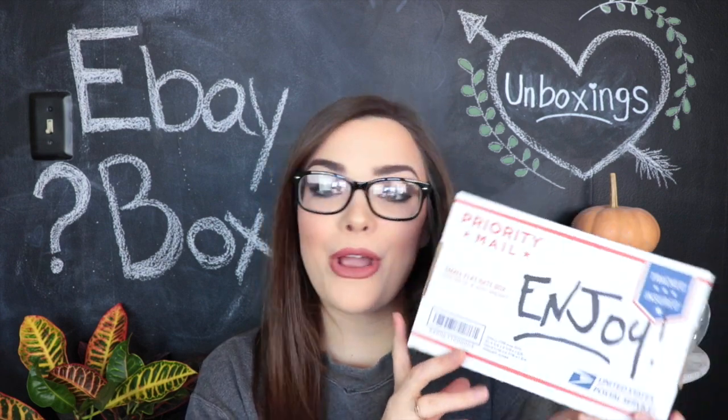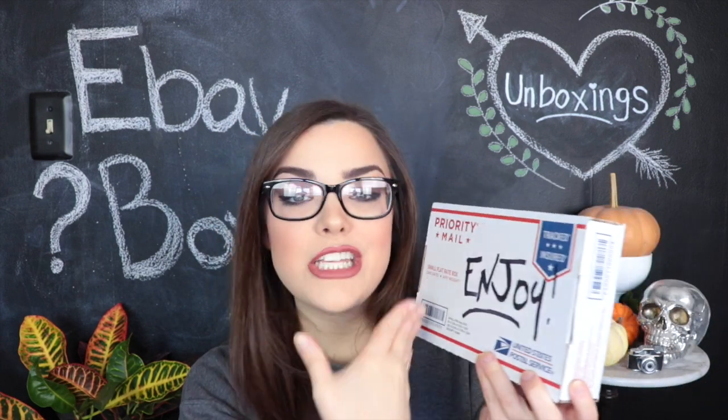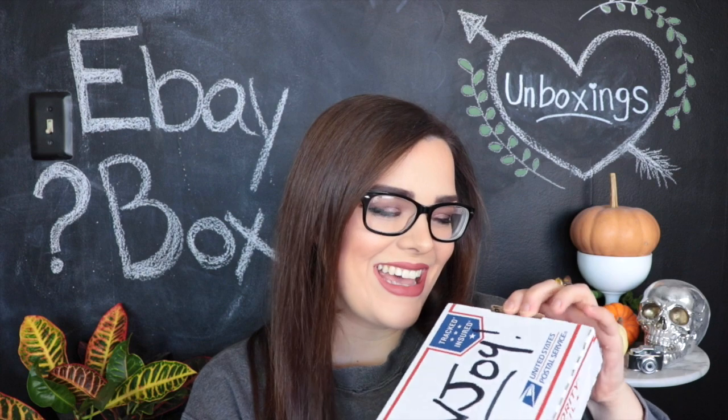The eBay seller did say they most definitely have never used the lipstick — it must have just been purchased used. Alrighty, so it came in this little priority mail box and it says 'enjoy' on the front. Let's go ahead and get in here and see what it's like on the inside. Let's go ahead and get into this little rolled-up envelope to see what is inside. I can feel several smaller items, so I'm just going to pull them out randomly and see what we got.